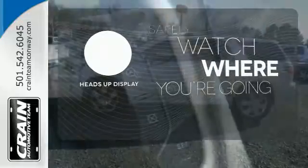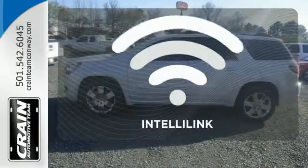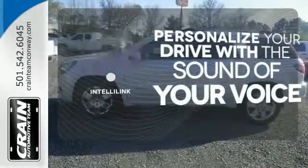A heads-up display puts the important information in your line of sight for a safe drive. Personalize your drive with the voice-activated IntelliLink system.